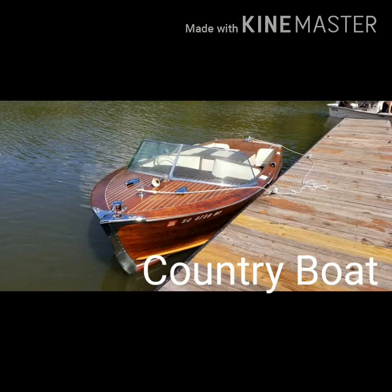C-O-U-N-T-R-Y, country. B-O-A-T, boat. Country boat.